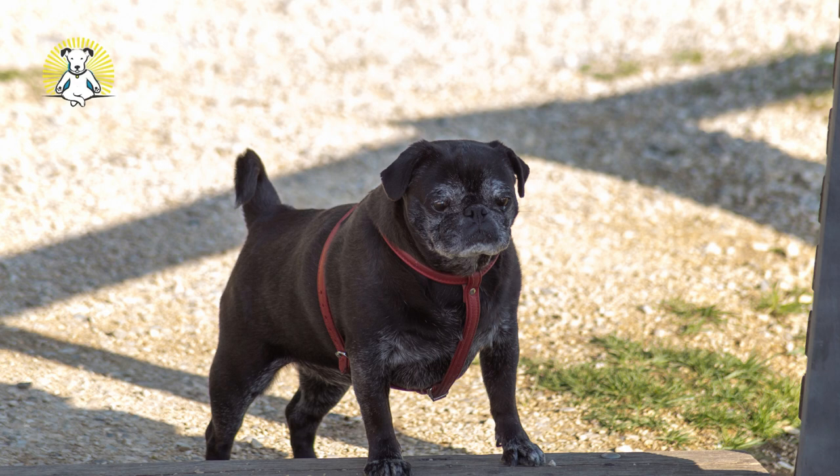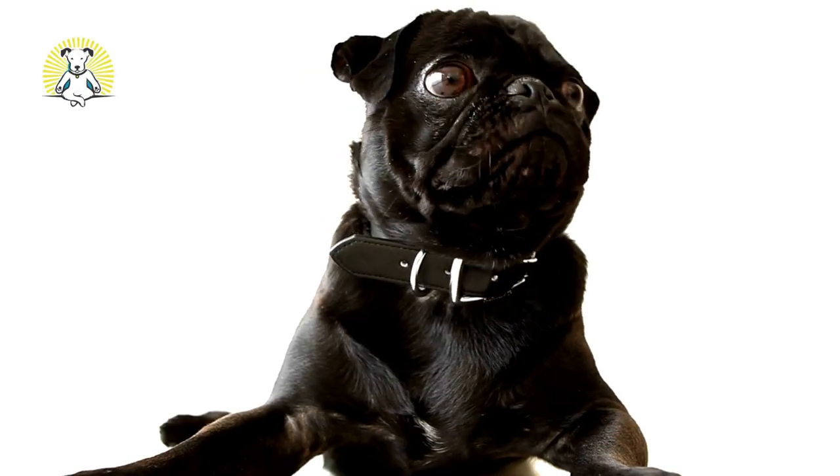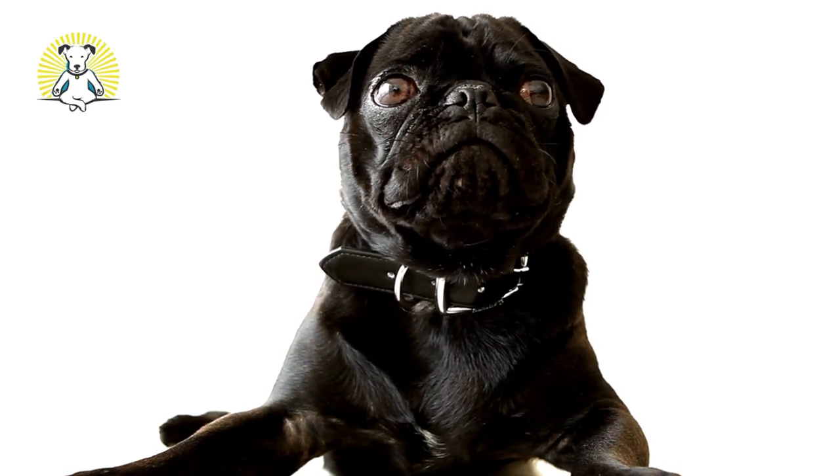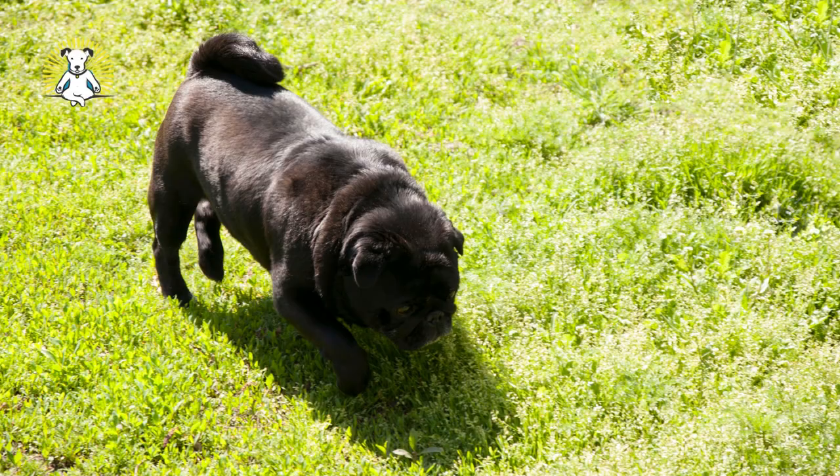Pug. A pug's most important job is to be a loving and loyal canine companion. This toy group dog is most commonly seen sporting a tan or fawn colored coat with a black mask and ears, but they also come in solid black. Its short coat sheds a lot, so frequent brushing is a must.